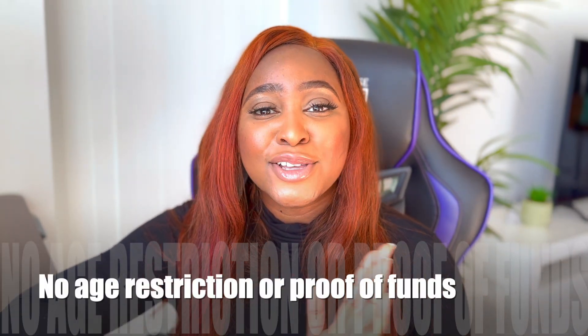There is also no proof of funds required, which I know gets a lot of people worried — but there is no proof of funds for this one. You just need to pay for the application fee. You also need to pay for a Right of Permanent Residence fee, as you will be applying for permanent residence along with the work permit. If you are bringing in dependents — yes, you are allowed to bring your immediate family like a spouse and children — you also need to pay for an open work permit for them and study permits for the children.